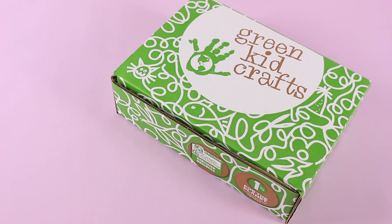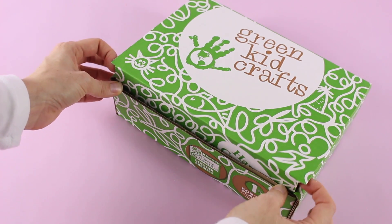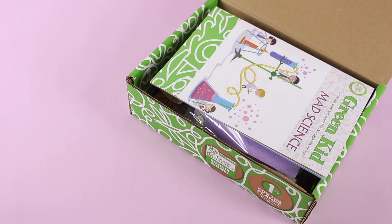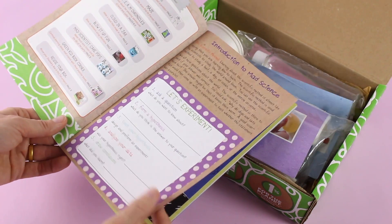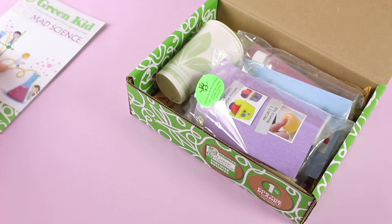Last on the list we have Green Kid Crafts. This is a really great subscription option for any kid who loves to do crafts, learn, and just get involved in activities. It is $19.95 per month, and with the subscription your child will receive three inspiring projects each month that will engage them with the world and with nature. They are shipping for $4 to the US and $15 to Canada. Right on top we have our Green Kid Crafts magazine, which not only tells us we have a mad science theme but also has a lot of little extras for your kids to do — some reading and some activities.